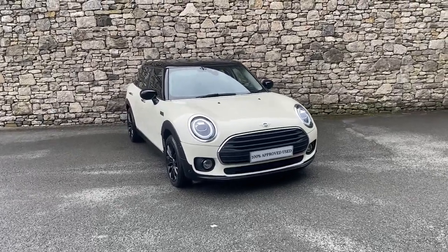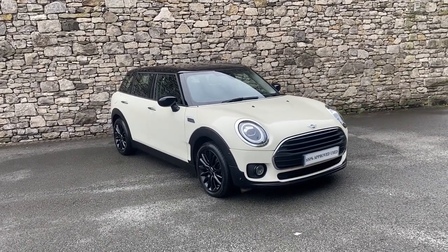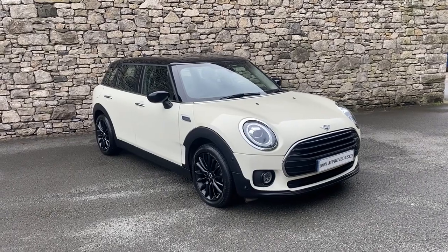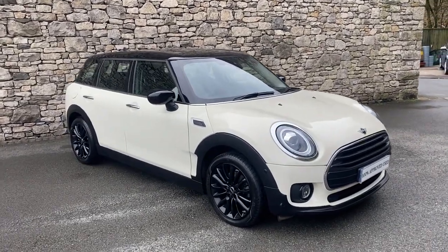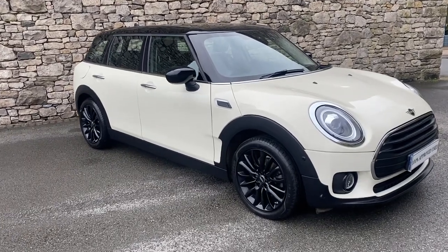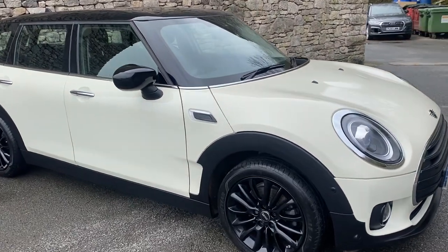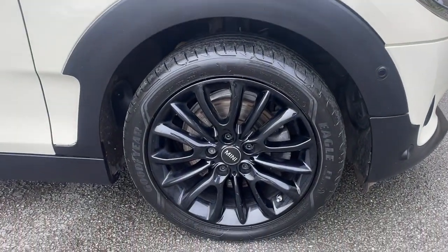Hi there, thank you for taking the time to watch this video of the Mini Cooper Clubman that we have here in stock with us at Lloyds South Lakes Mini. This car is a lovely example of how a Mini Cooper Clubman can look. It is finished in a lovely pepper white paint with contrasting black roof and mirror caps, and also 17-inch black victory spoke alloys.